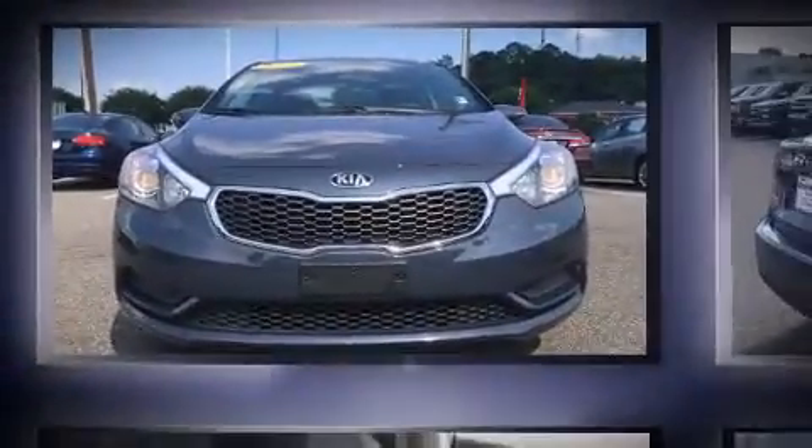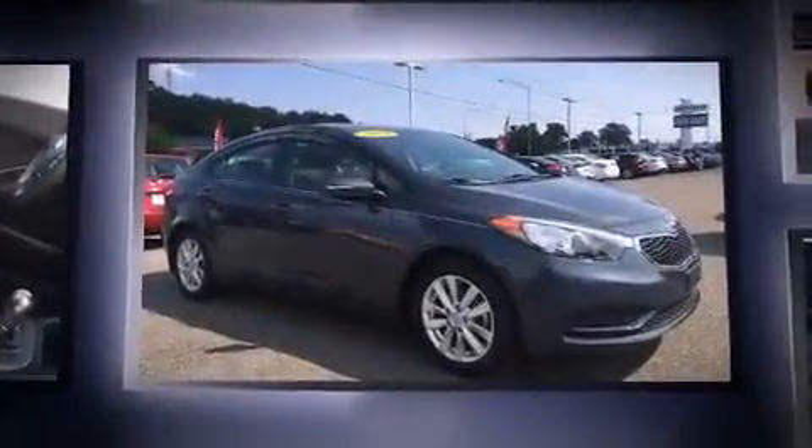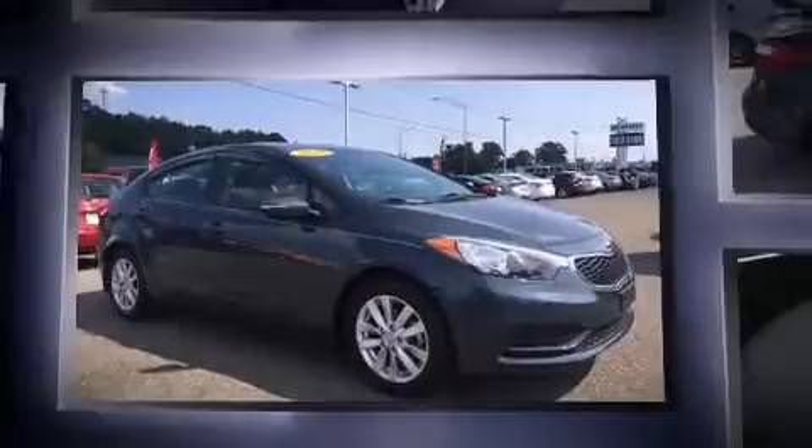Discerning drivers will appreciate the 2014 Kia Forte. With just over 40,000 miles on the odometer, this four-door sedan prioritizes comfort, safety, and convenience.